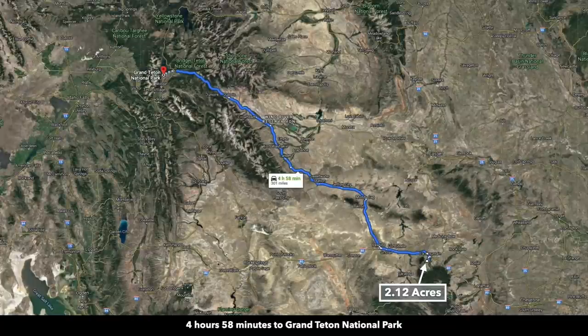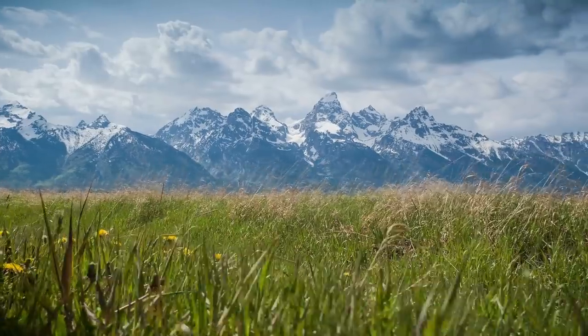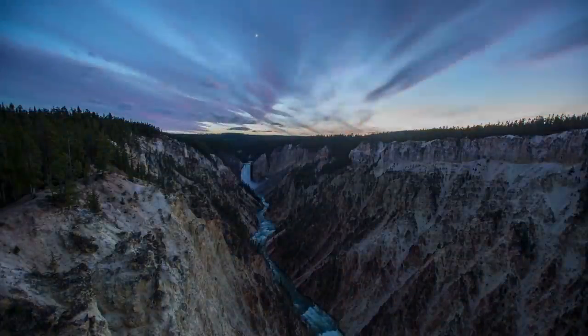The town of Elk Mountain is a popular stopping point for people traveling to Grand Teton National Park and Yellowstone National Park. Grand Teton National Park is about five hours from the property, and Yellowstone National Park is about five hours and 40 minutes from the property.